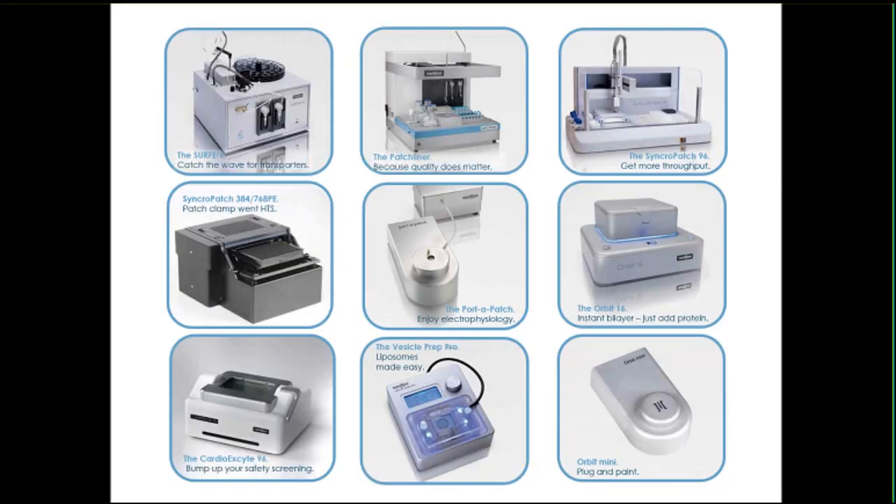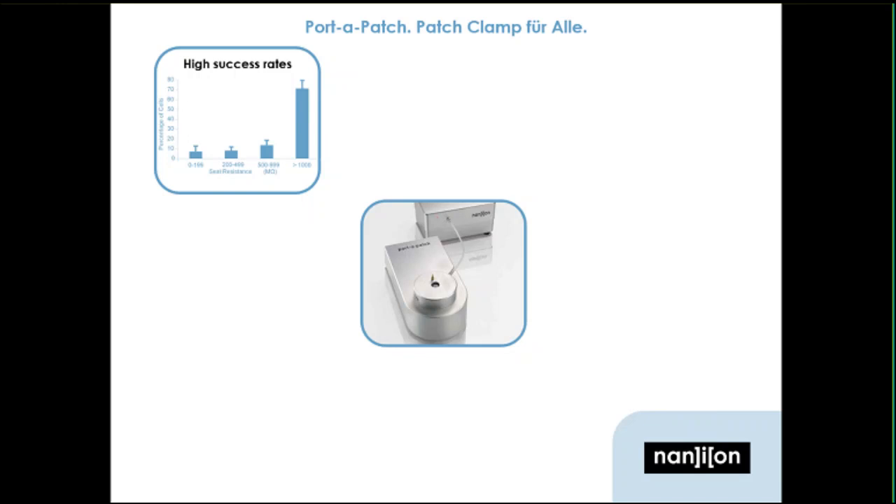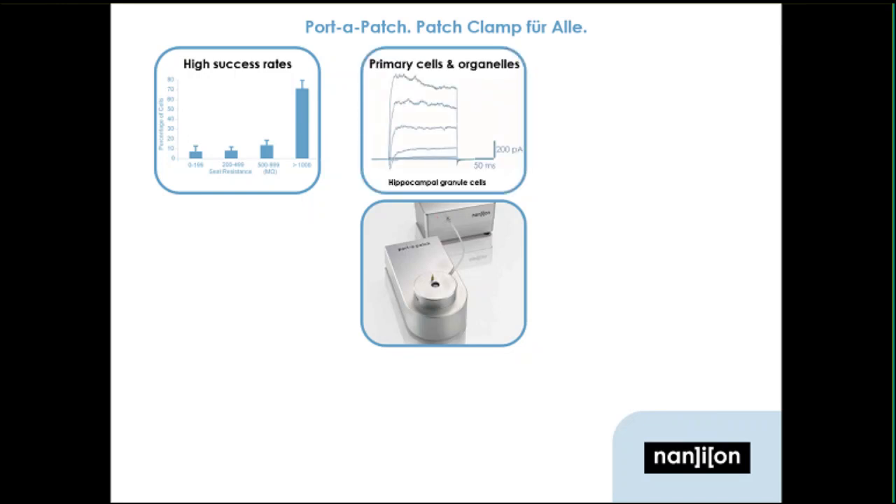Nanion has developed a broad product portfolio over the years, not only in automated patch clamps, but also devices for automated bilayer formation and recordings, liposome formation, direct measurements of transporter protein activity, and measurements on beating cardiomyocyte networks. The Port-A-Patch has been on the market for 12 years now with a proven track record of high success rates for completed recordings and broad cell compatibility for cell lines, primary or even patient-derived cells, or organelles such as lysosomes, which we will hear about more later.